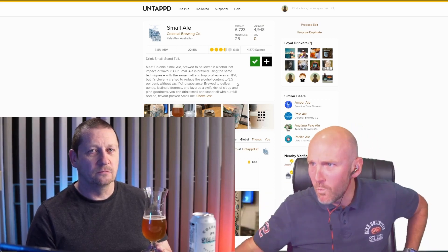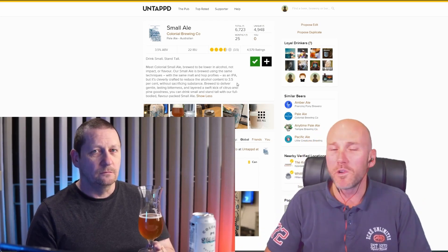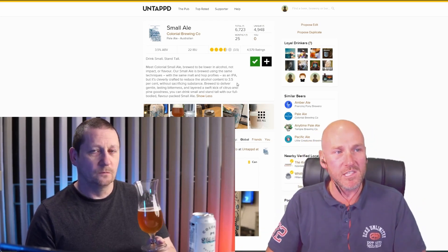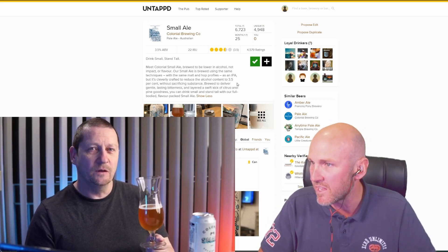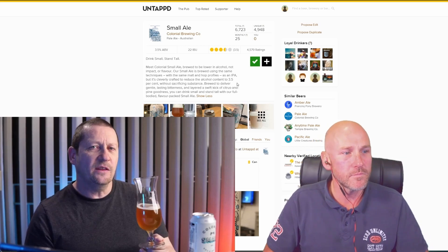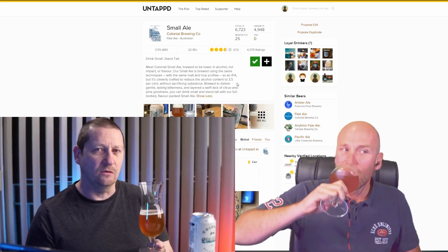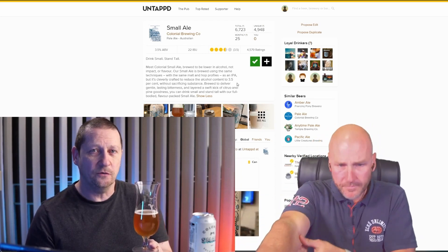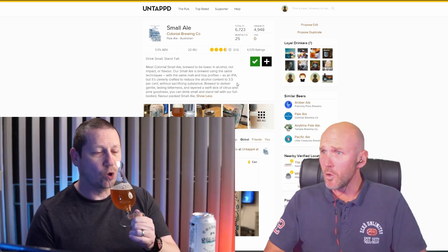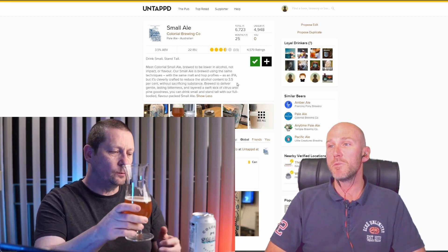I'm going to give it a 4.5. Wow. I am looking forward to trying more of these beers. If I saw this on tap I'd buy it again. I don't know whether you can get this on draft anywhere but if you see it at the pub and you're watching the football — I'd be getting a pint. Let's wrap this one up and get on to the next beer.